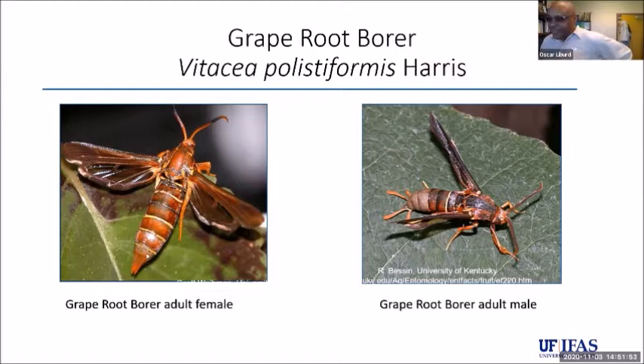This is the female. You can see the abdominal structure of the female looks completely different from the male, where the male has claspers used to clasp onto the female so it doesn't move after mating begins. Even though these are day-flying moths, it's very difficult to walk into your vineyard and find grape root borer adults. We always encounter the male moth because we use pheromones from the female to attract the male, but we never find the female.